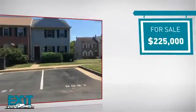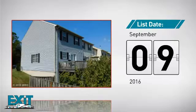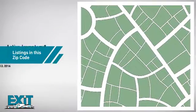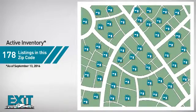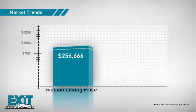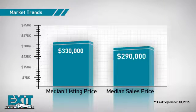Currently listed at just under $230,000, and it was just listed this month. Curious how it compares to other properties in the area? There are now just under 180 homes on the market within this zip code, with a median list price of just over $325,000 and a median sale price of $290,000.